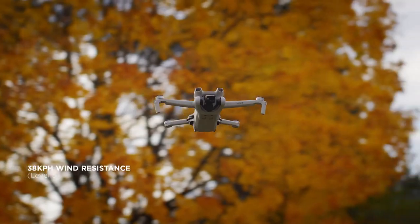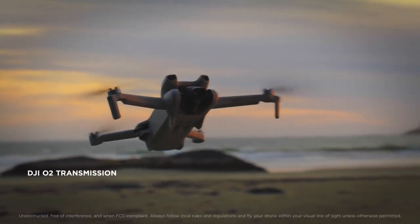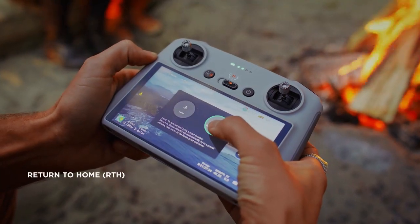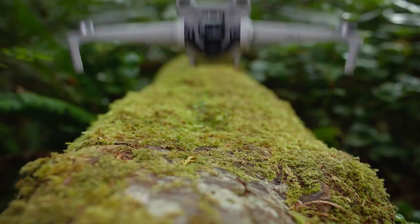Don't let a little breeze stand in the way of a perfect shot. And with a stable connection, you can go from picture perfect to picturesque. When you're done filming, just hit Return to Home. Mini 3 safely retires to its starting point.